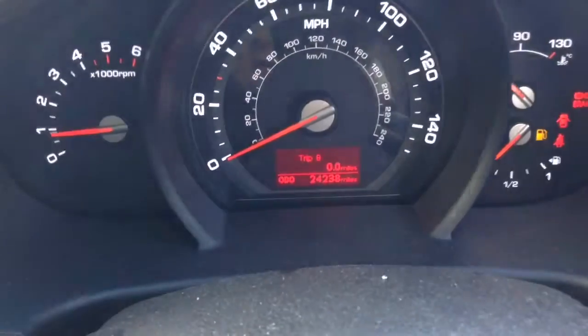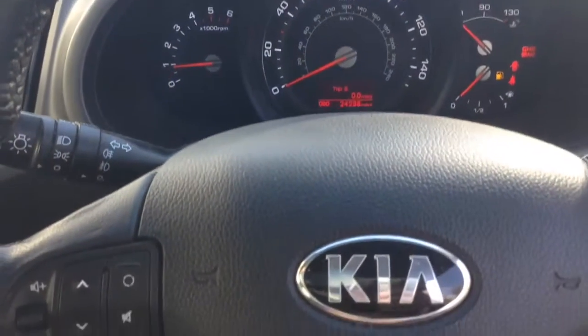On the main dash you'll see this vehicle has done 24,238 miles. A quick reminder that this vehicle will come with the remainder of the 7-year Kia warranty.